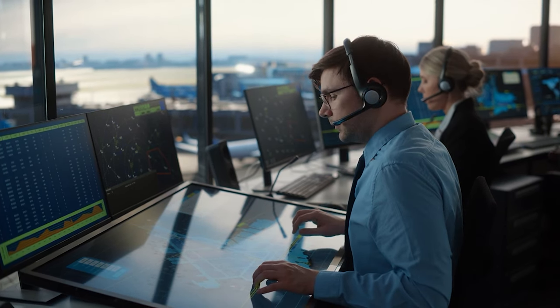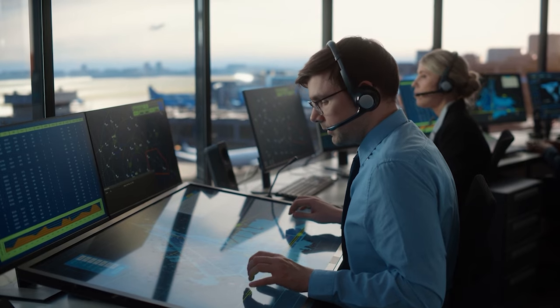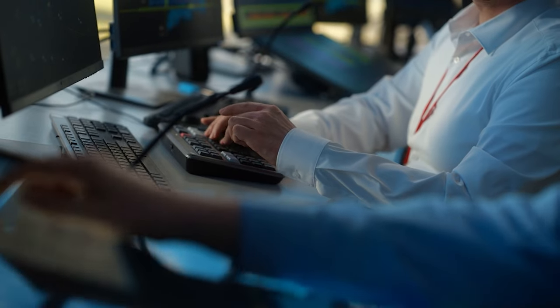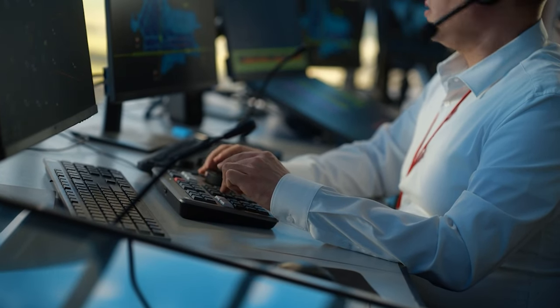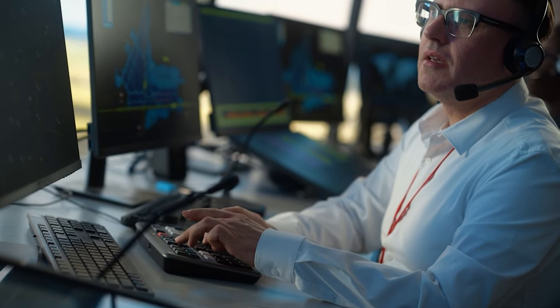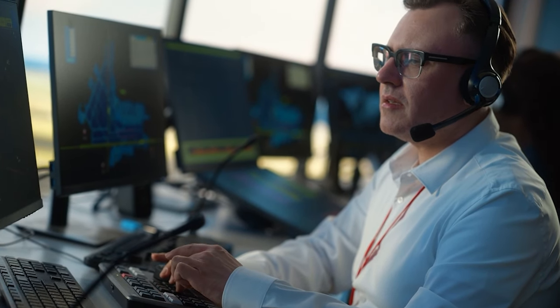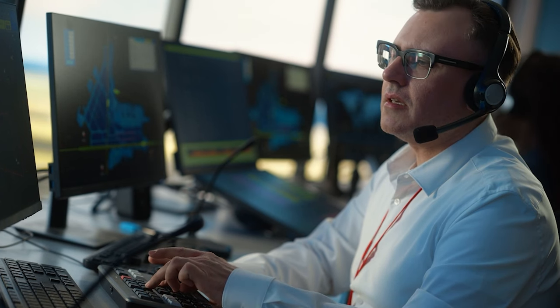Modern air traffic control relies heavily on radar technology, which provides real-time data on aircraft locations, velocities, and altitudes. This technology enables controllers to manage airspace proactively, making informed decisions that keep the skies safe and orderly.